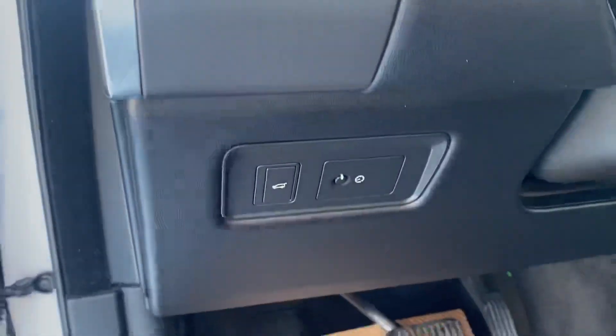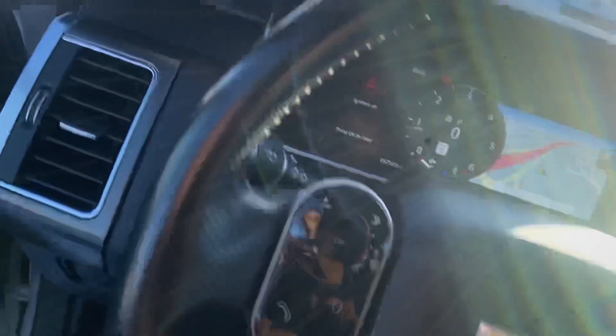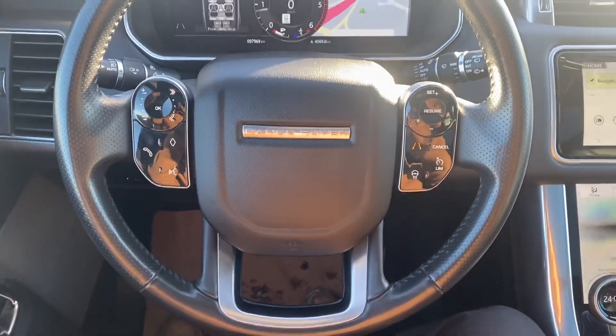As well as the lumbar support. There's your trunk release. Full leather interior — check out the inside of it. Nice heated steering wheel with some options in it as well.